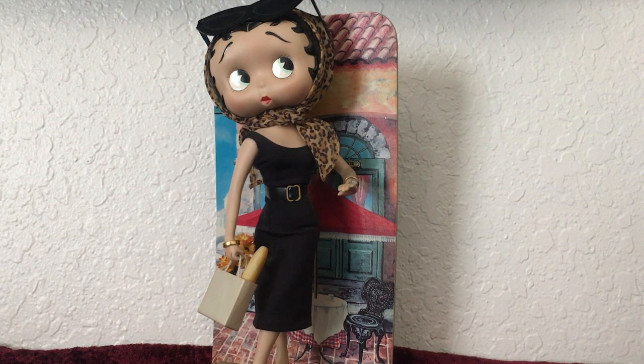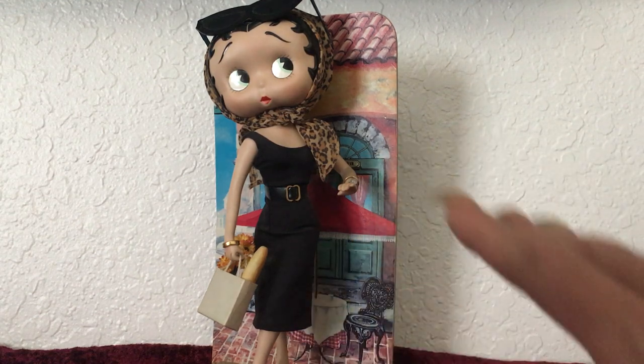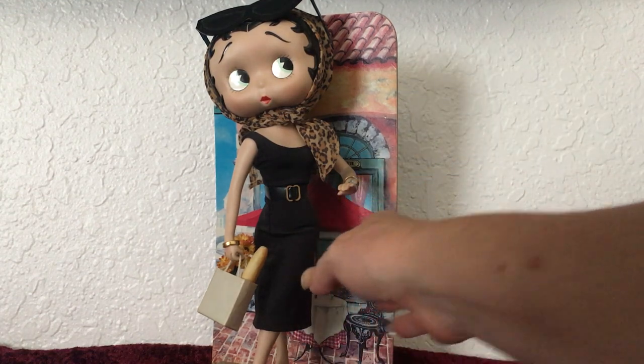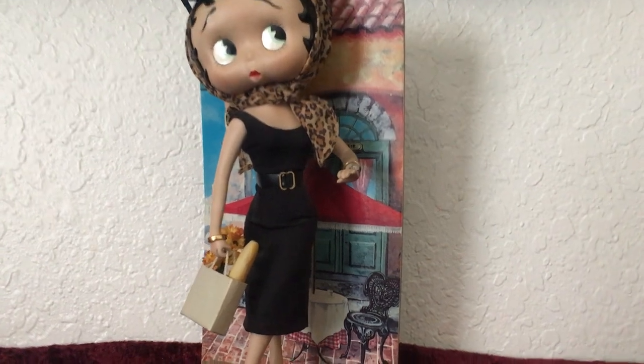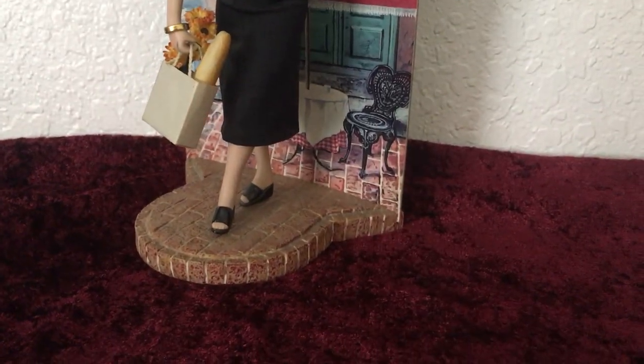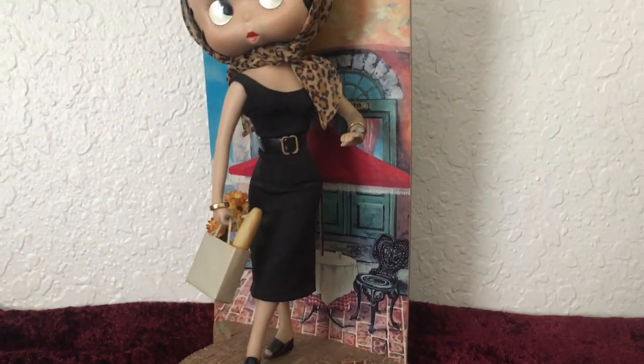This is a Betty Boop figurine made by Danbury Mint in the 1990s. She is actually made out of porcelain, so I don't mess with her a whole lot. She comes on this little walkway here, her little stand. It looks like a little brick — it's a perfect little scene of Paris.